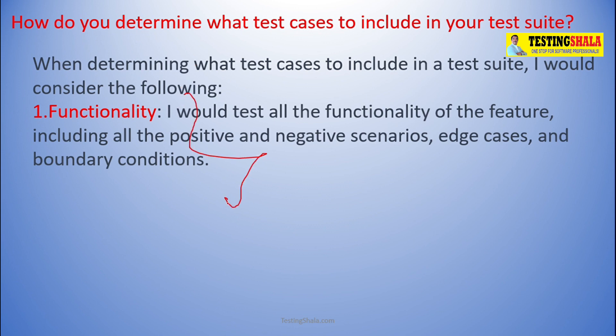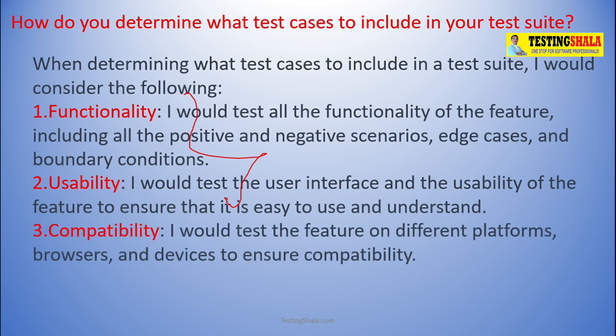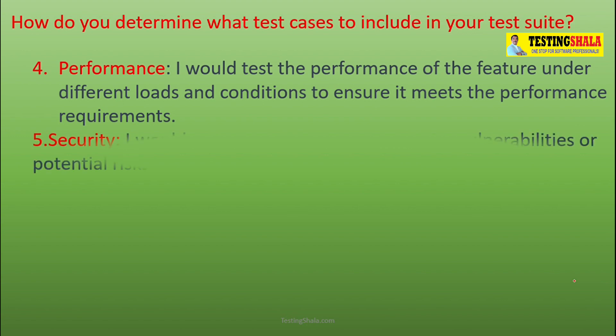You have to include functional test cases in your test suite. From a usability perspective, you should also include test cases covering the ease of use of the application. For compatibility, you should test the application on multiple browsers, multiple operating systems, and multiple mobile devices, ensuring all features work without any challenges. For performance, you should cover loading time, response time, and different performance conditions as per the performance requirements.